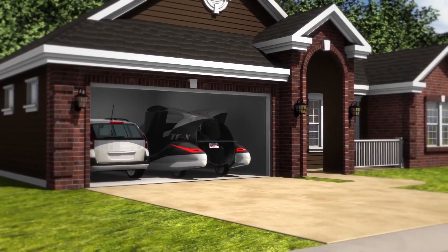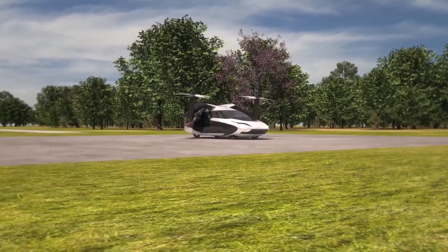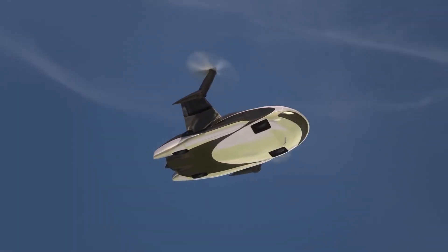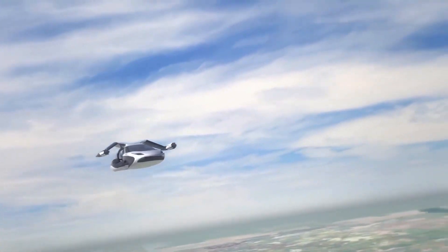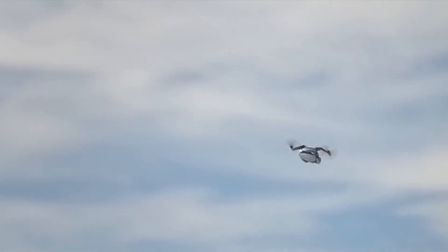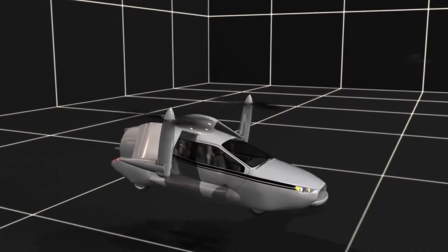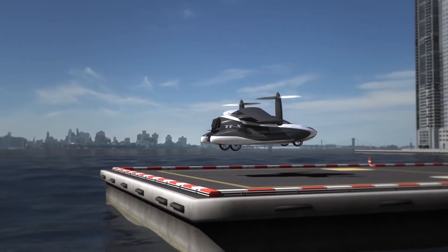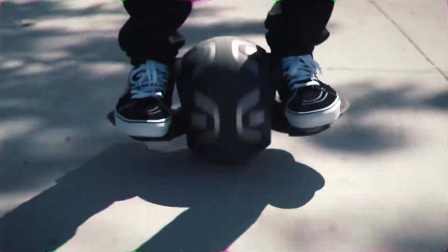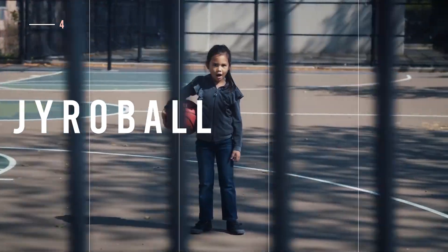Terrafugia Incorporated is revolutionizing how we travel with their TFX — a garage-friendly flying vehicle made for soaring to new heights. This unusual machine features retractable landing gear, a 300-horsepower gas turbine, and an electric battery and propulsion system. The TFX offers an innovative way to travel with its automated vertical takeoff and landing (VTOL) capabilities, allowing you to take off without a runway. Stability and guidance systems help pilot the vehicle safely.